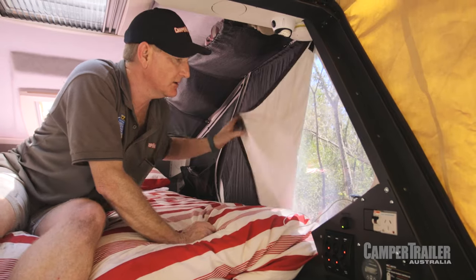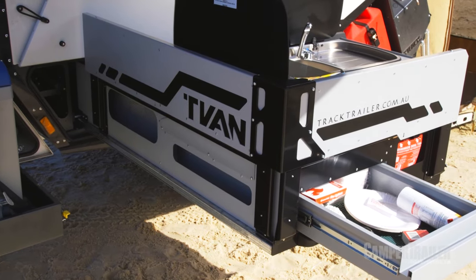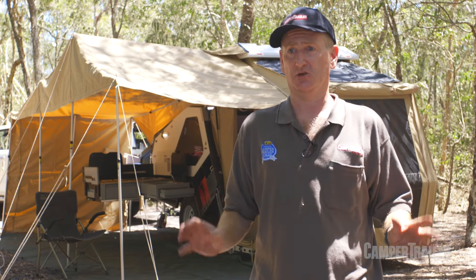It's so well built, so well proven. They've revamped the kitchen and it is a winner. The windshield is so easy to use, stainless steel everywhere. They've increased the capacity of the pantry, they've moved the sink around — it's just a really well thought out, well put together kitchen unit.